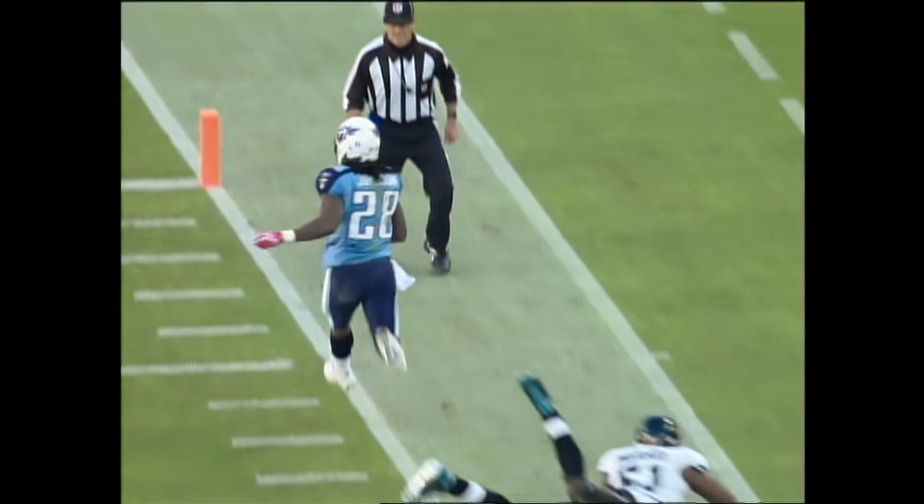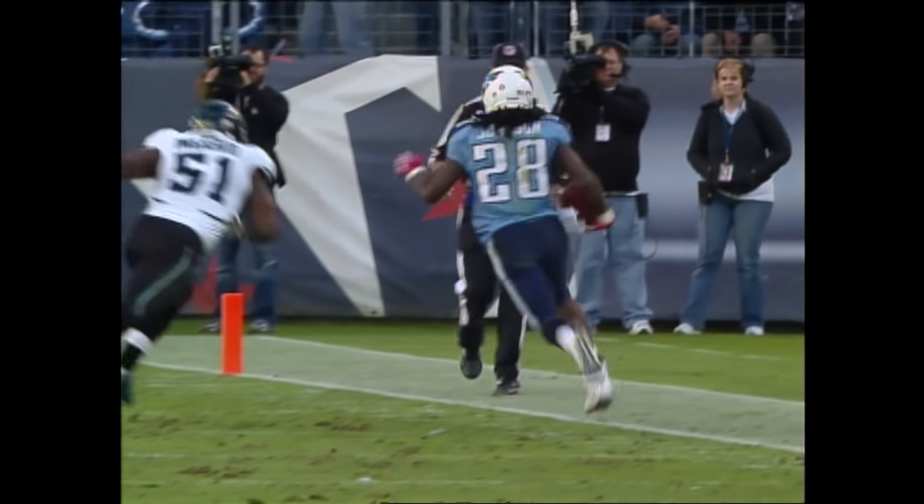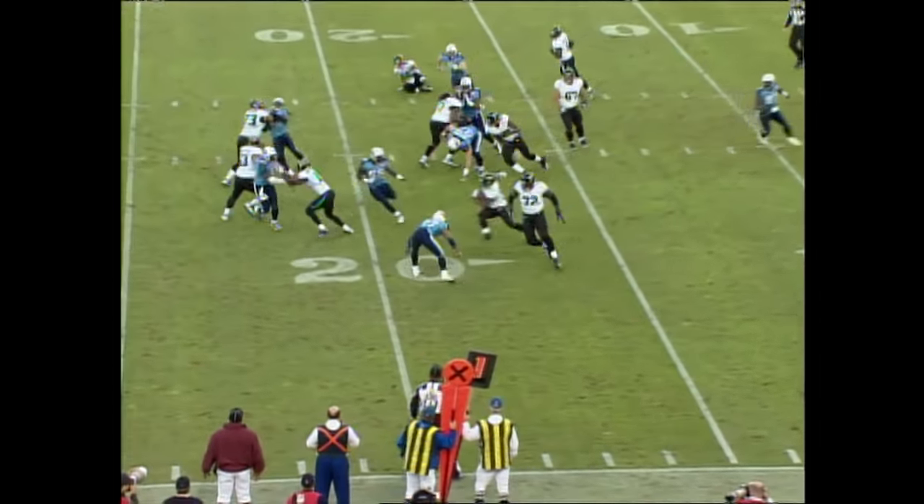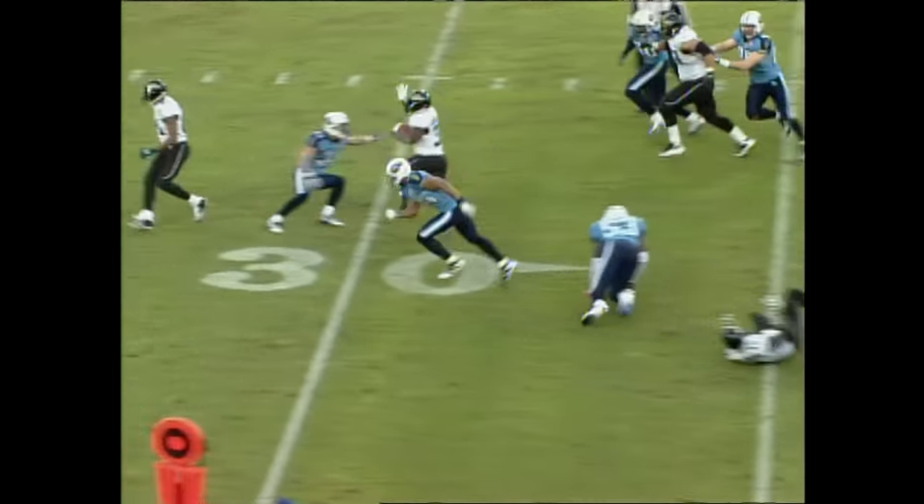But that's what he gives you, and that's what a quarterback who's efficient can give you too. All of a sudden, Vince Young completes some passes. If you talk to players on the other teams, they'll tell you that they missed Albert Hainsworth.